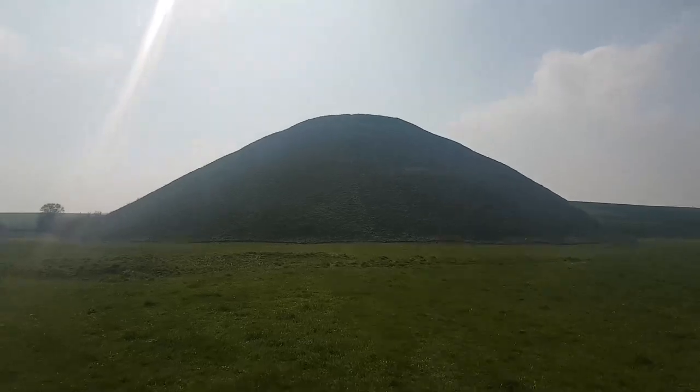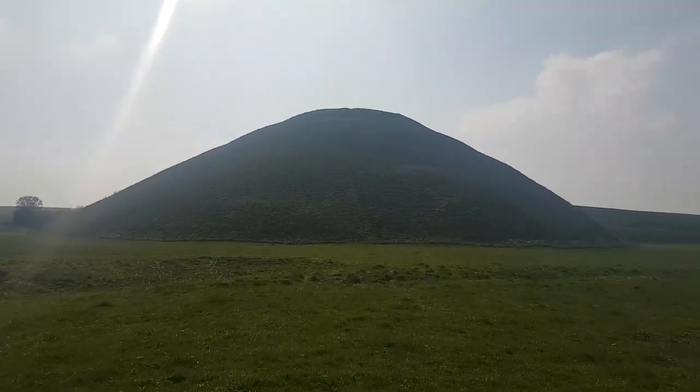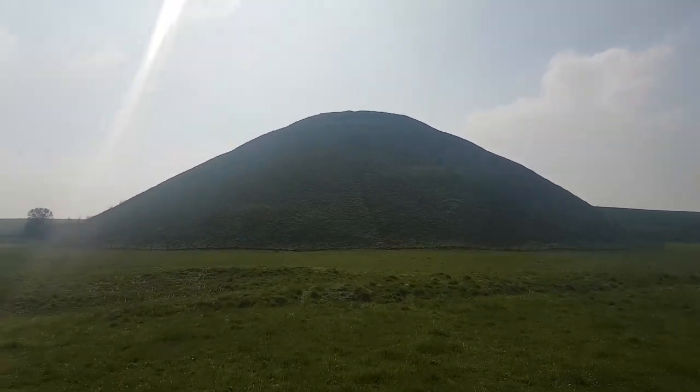They say it's the largest prehistoric man-made structure in Europe, though I would think that might be up for dispute with some of the other structures in Europe — but certainly large in the scheme of things. At one stage they did tunnel into the hill to try and find out what the story was. It's not a burial mound; there are lots of burial mounds around here and it is not that. They didn't really discover much other than what it was made of — basically different layers of soil and some limestone. They don't really know much about it.